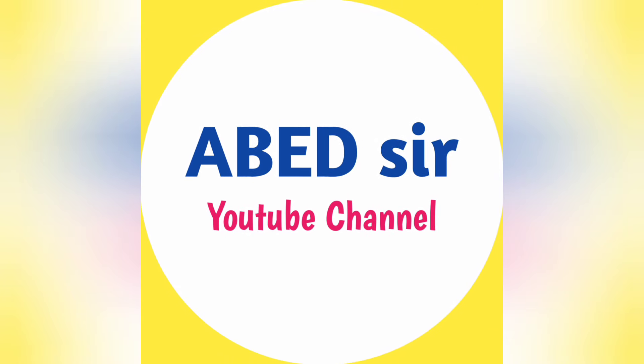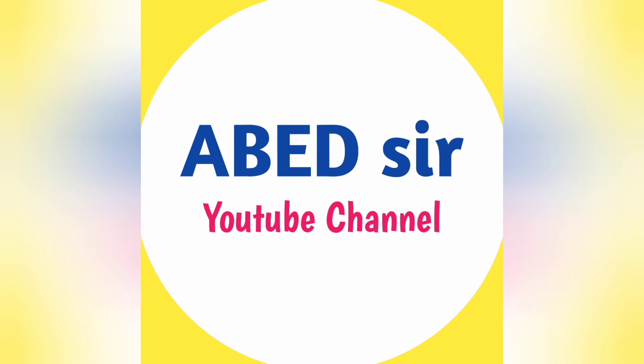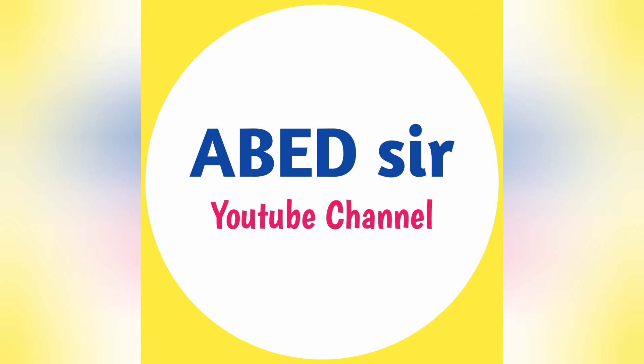My dear students, subscribe this channel to get latest academic updates, syllabus, important questions, model papers and various courses, previous question papers.